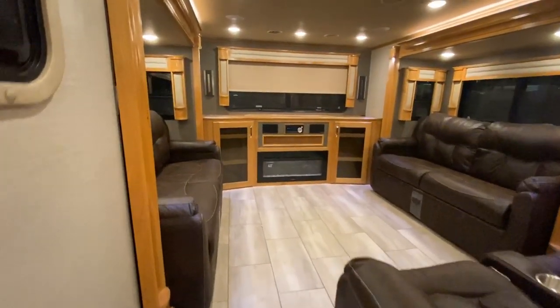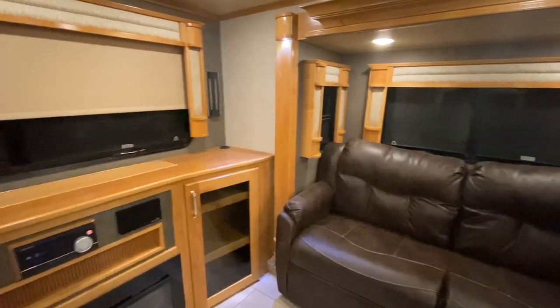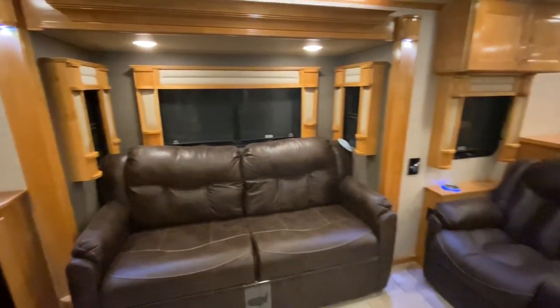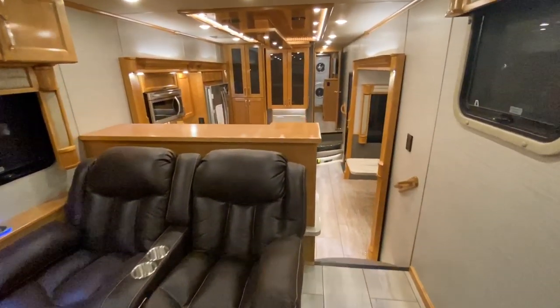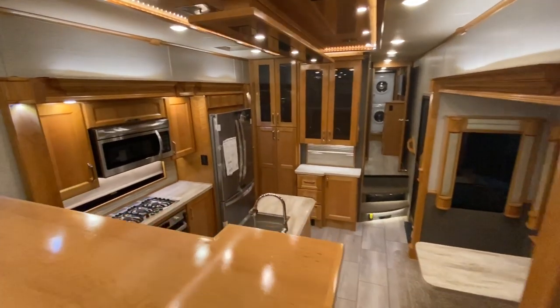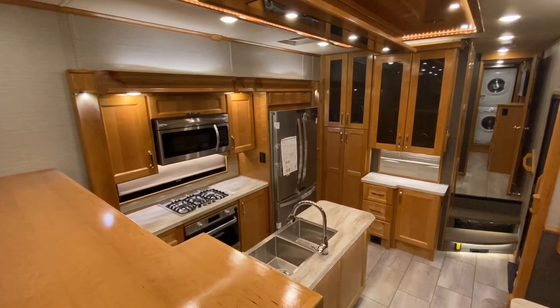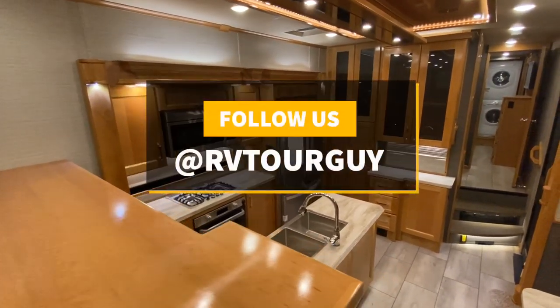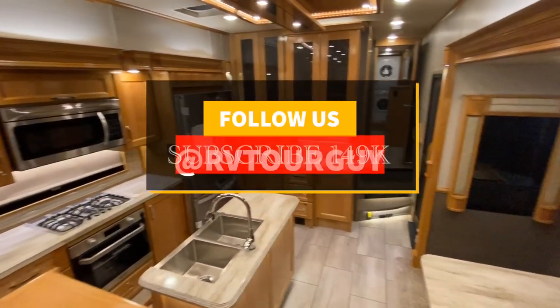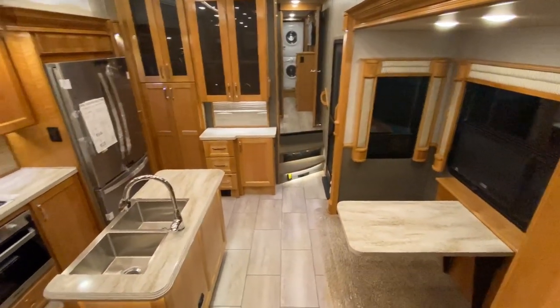This is also gonna have the crimson tide full body paint. It's gonna have three ACs with heat pumps, the wine cooler, Corian countertops, and it already has the washer and dryer — this thing is fully loaded. If you're interested in this RV, please give me a call at 281-716-0338. My name is Jordy, aka RV Tour Guy. I would love to help you out, show you this RV, meet you, and answer any of your questions. Thank you very much for watching — have a great day.